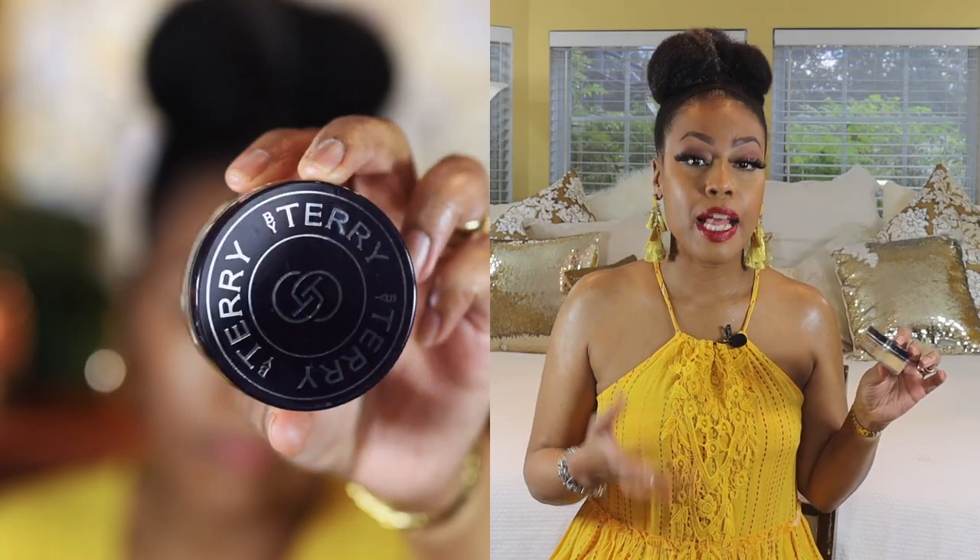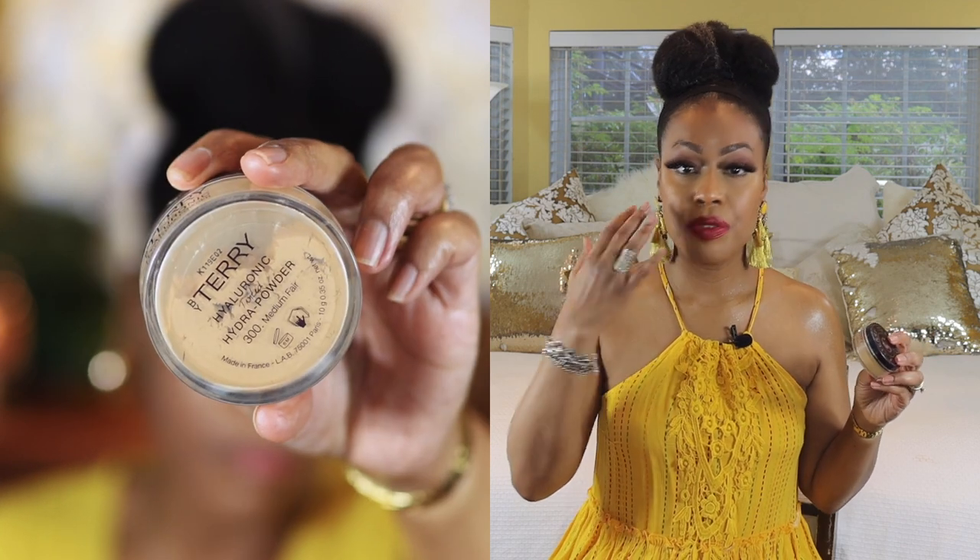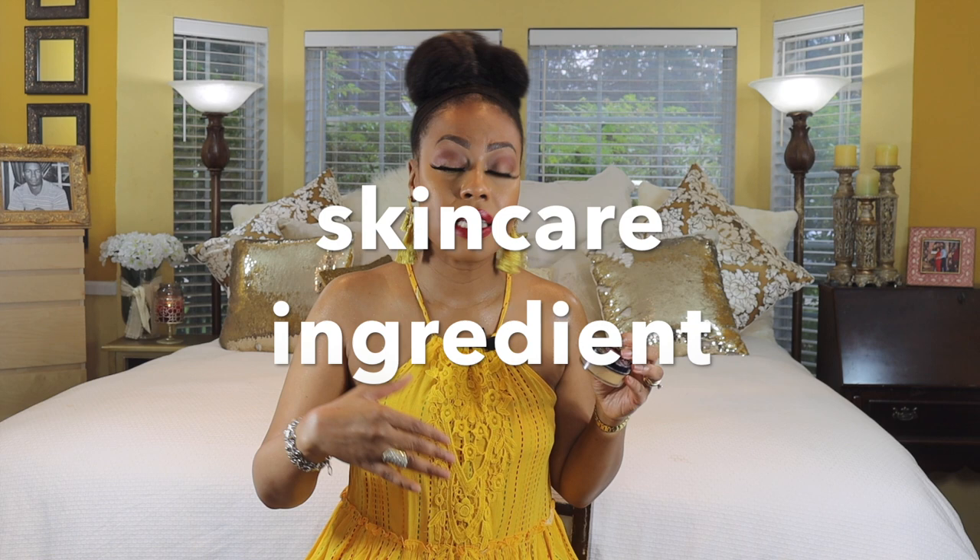This is a new one — it's by Terry and it's their Hyaluronic Tinted Hydro Powder. I like this because it has hyaluronic acid in it, and I use it to set my concealer. I only use a little bit, applied with a damp sponge. The longevity is really good. I'd recommend setting your concealer with a powder that has an ingredient to help maintain or achieve hydration under your eyes — if not this one, it's a really nice one to try.